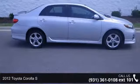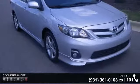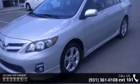Step into the 2012 Toyota Corolla S. This may be the set of wheels you've been looking for. This vehicle comes with a reliable 4-cylinder engine, connected to a smooth-shifting automatic transmission.